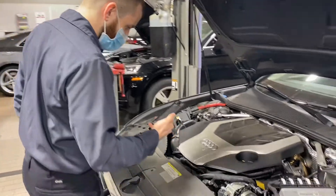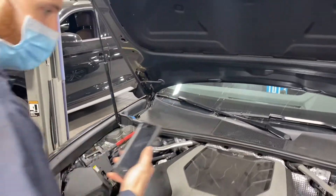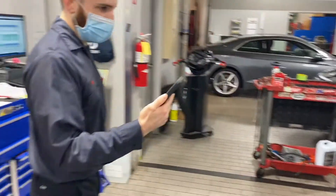Under your hood, no fluid leaks or anything. We topped off all your fluids. The car looks like it's in great shape. Thank you for choosing Audi Nyack.